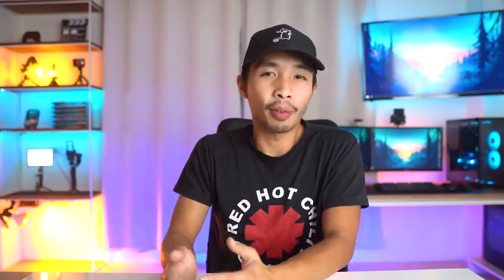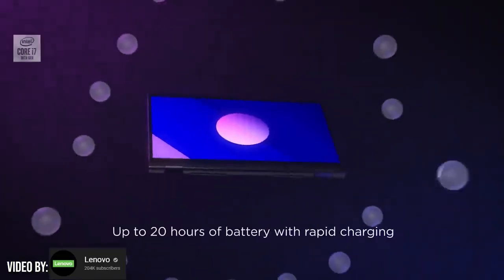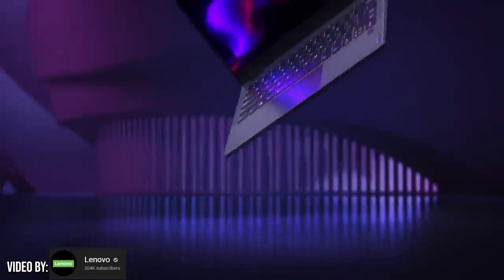One feature I love about this laptop is that it can be folded into a tablet form factor where you can use a stylus to create drawings, sketches, and anything your heart desires. If you're looking for a laptop that complements your rendering PC at home, this Lenovo is a great choice to look into.